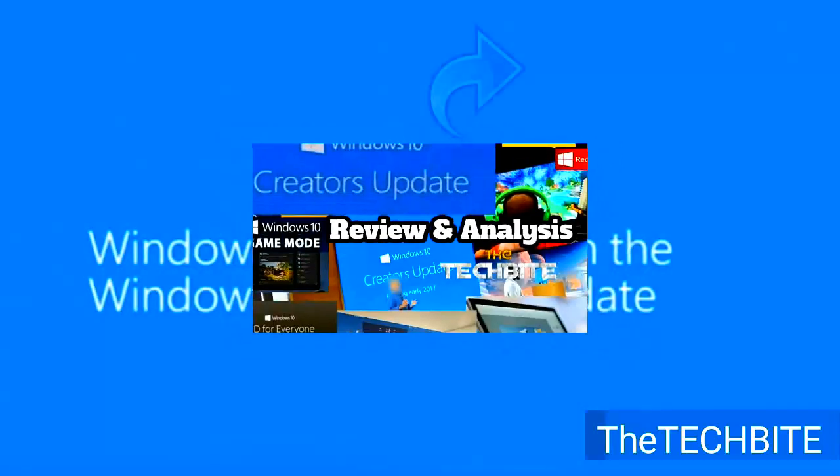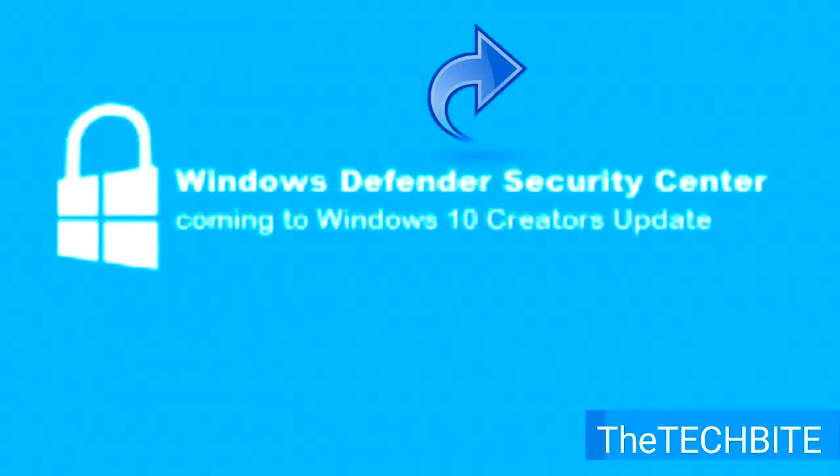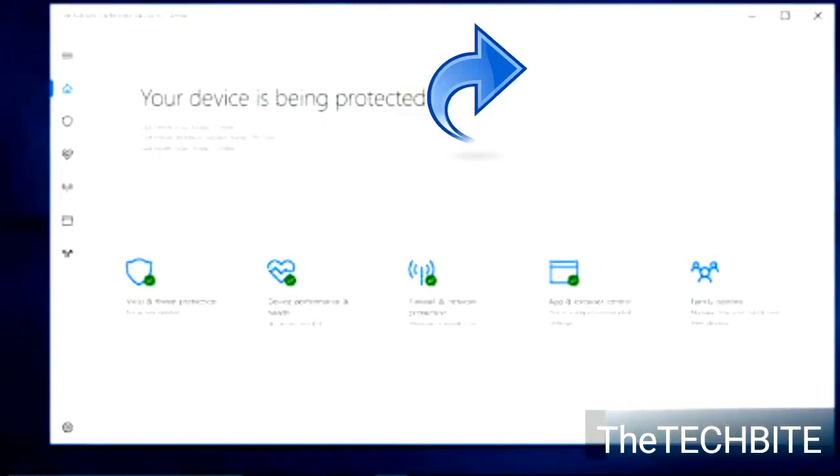With this update, users can now avail a service to help monitor their security through the Windows Defender Security Center, which offers a single dashboard display so people can control all their security options from one place.